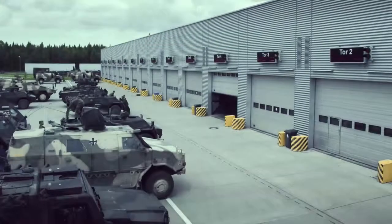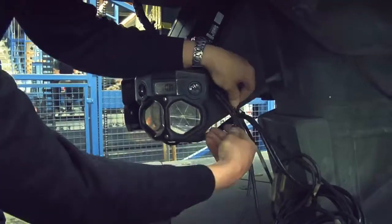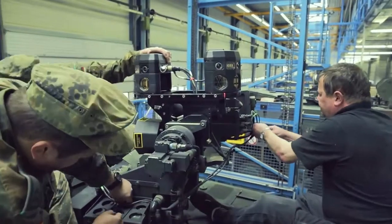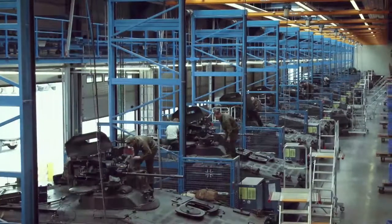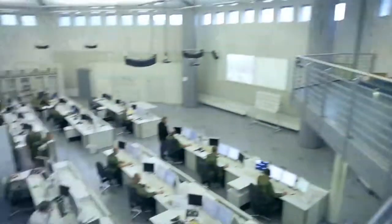Each combat vehicle is equipped with this simulation technology in the fitting hall. All components are maintained, repaired and prepared for use. The company, as industrial service provider, ensures that the equipment is available for highly realistic practice exercises and displayable on a digital situation map.